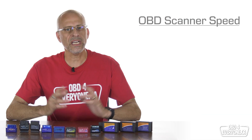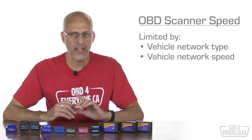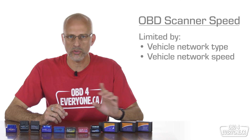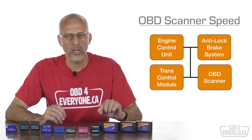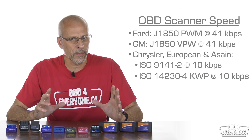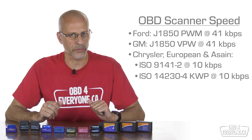I want to talk about OBD scanner speed — how fast a scanner can read the data from the engine computer. The faster you can read the data, the quicker the app can update the display, draw the graph, or write the data to a file. When you plug in your OBD scanner and connect to it using an app, you are actually adding a device or node on the car's network. Different car manufacturers use different types of networks, and different networks run at different speeds.